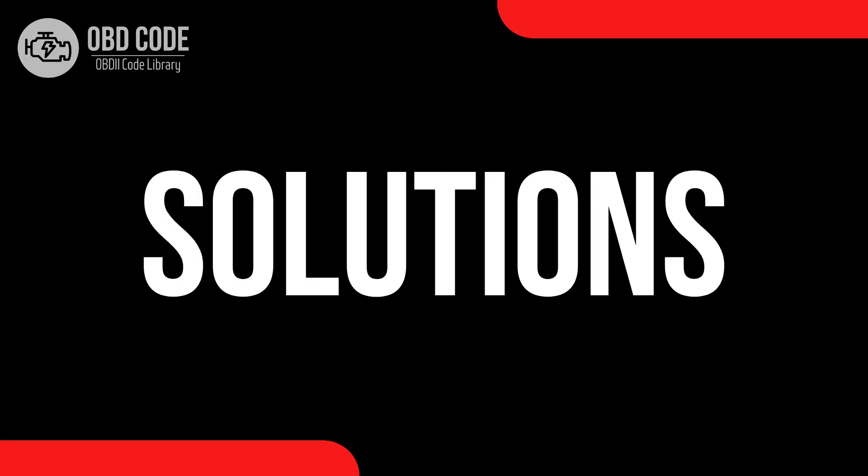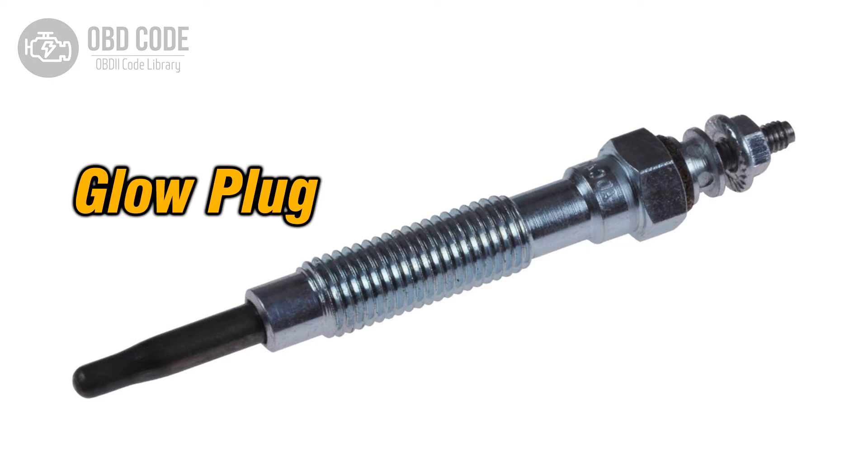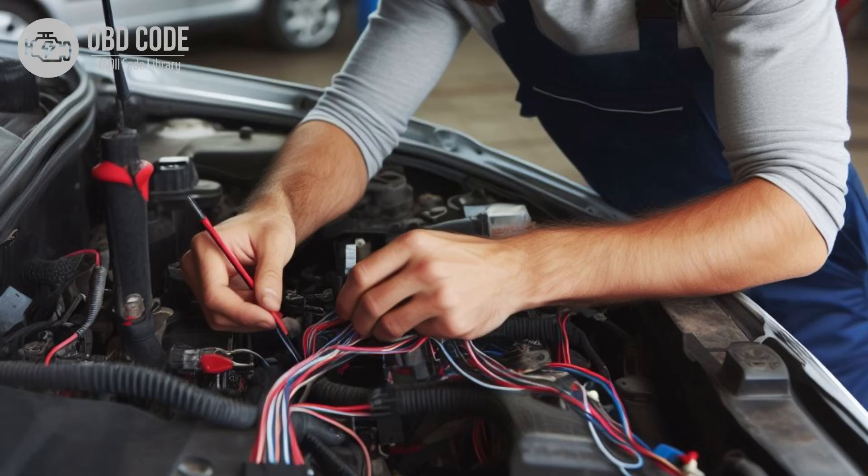Glow plug warning light solutions. Fixing the glow plug warning light trouble usually involves checking a few things and doing some repairs. Start by looking at the glow plugs themselves. If they're worn out or damaged, they'll need to be replaced. Next, check the connections and wires to make sure they're not rusty or broken. If they are, they'll need to be cleaned or replaced.